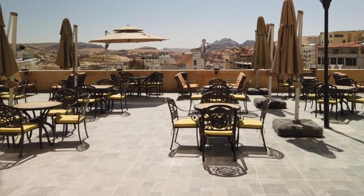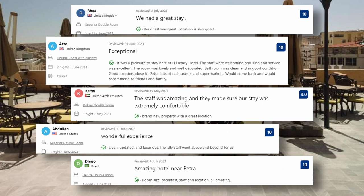And these are some of the visitors' comments: Breakfast was great, location is also good. Brand new property with a great location. Room size, breakfast, staff and location — all amazing.